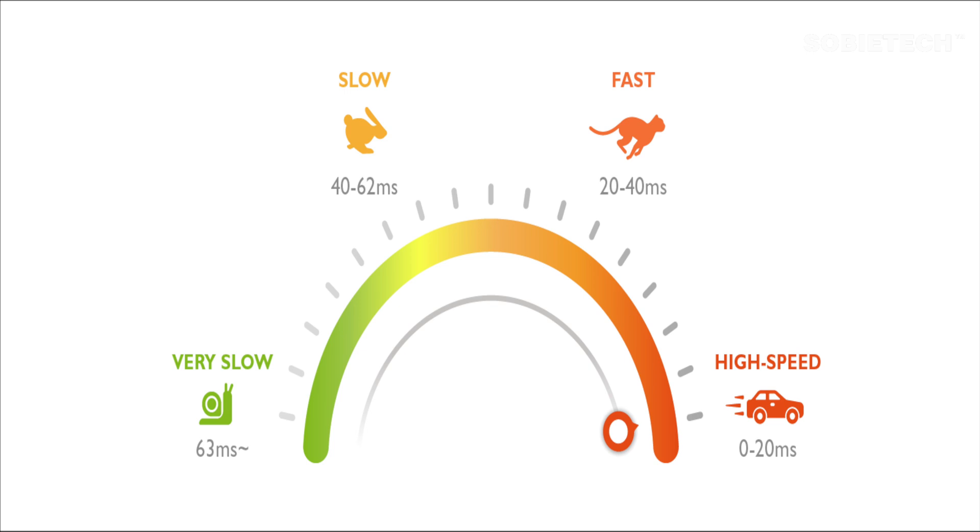For projectors, an input lag between 20 to 40 milliseconds is considered a good score, and if the projector can offer an input lag under 20 milliseconds, it can be considered a serious gaming projector.